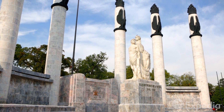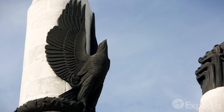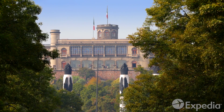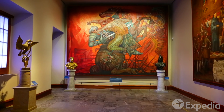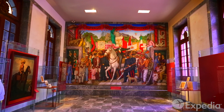Pay your respects to the Niños Héroes. This monument honors the six boy soldiers who gave their lives defending Castillo de Chapultepec when it fell to the Americans in 1847. Today, the castle serves as the National Museum of History, shining a light through the darkest and brightest chapters of Mexico's history.